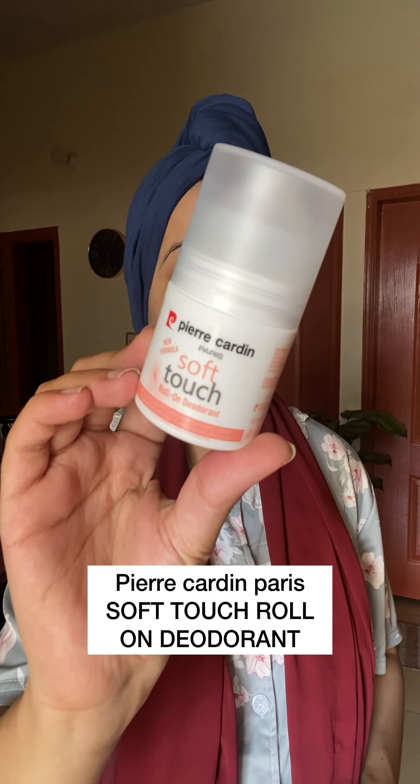Let's get ready with me for my doctor's appointment. After shower, I have used this Pear Garden Paris soft touch roll-on deodorant. It's a great fragrance. It's very important in the cold that you use a good deodorant.